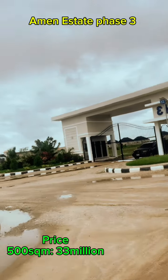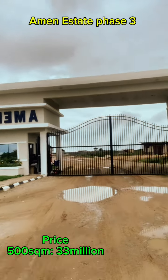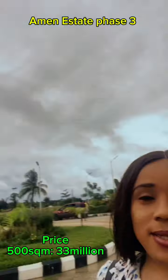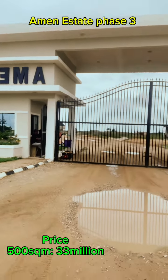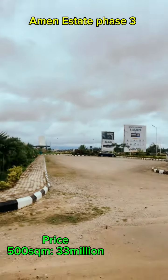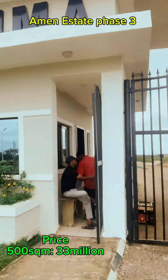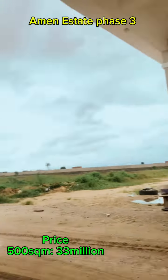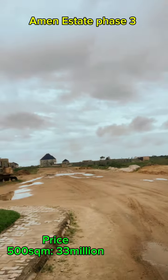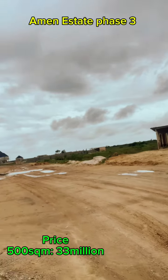This is a very beautiful estate. Phase 3 — the 300 square meter plots are sold out. We only have the 500 square meters available, selling for 33 million lira, all inclusive, no extra charges. You can see houses down there.